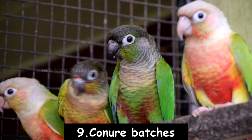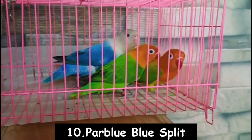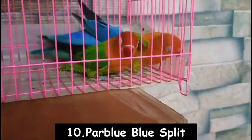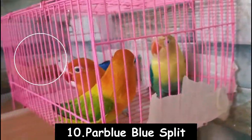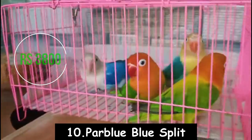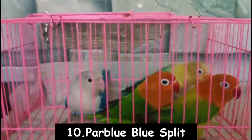Number 10: we have a pair of birds. $500 is the price for the pair. This is all-care shipping. You can contact us in the description.